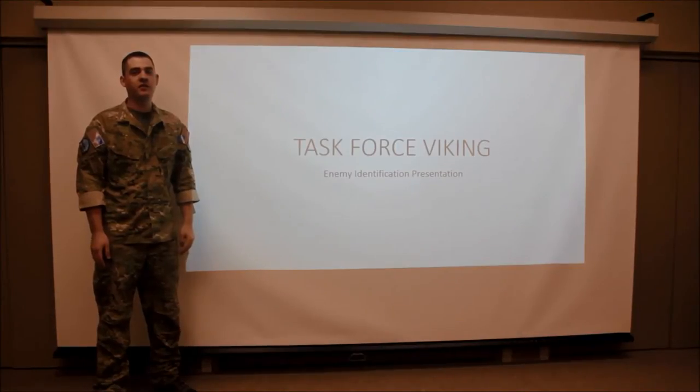Hey guys, this is Brian from Wilson West. I'm going to be the executive officer on the Carmina operation. I'm going to do a quick presentation on how to identify Russian forces you might see in the area.